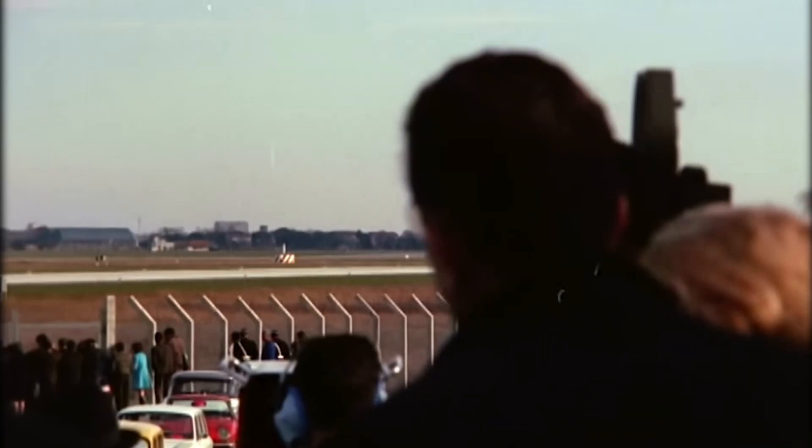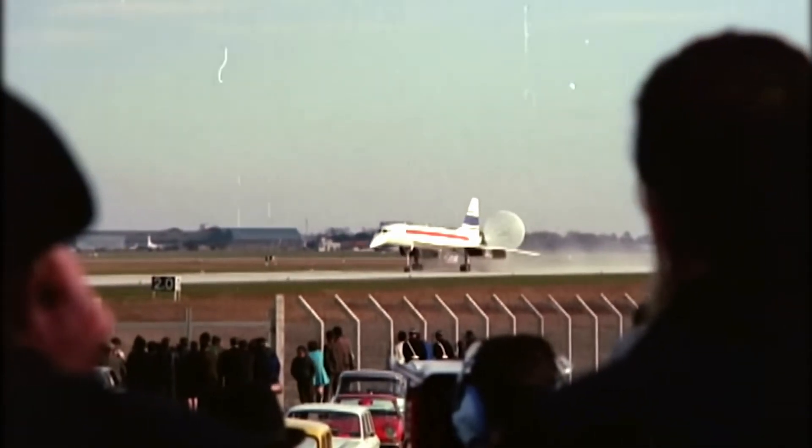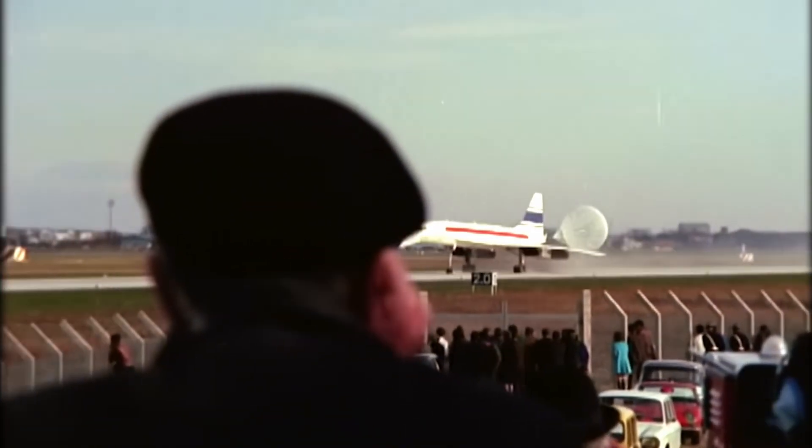In a few years' time, the sight of Concorde on international airfields all over the world will be commonplace, if all goes well.